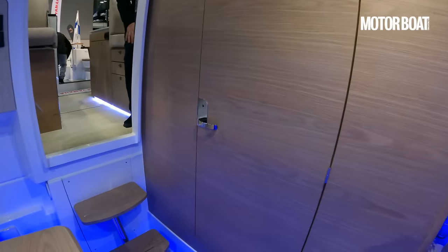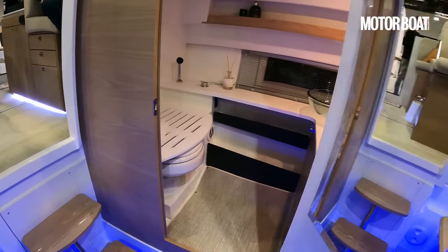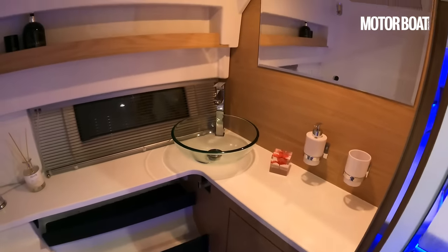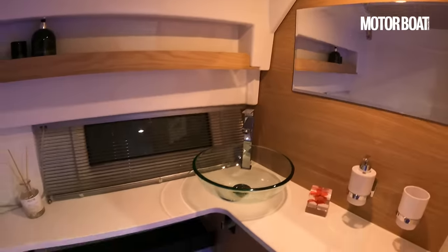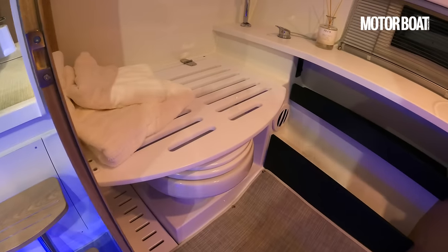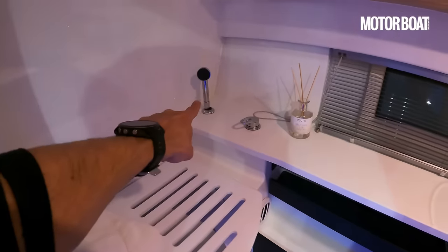Spinning around to the port side, here's the heads compartment, which operates as a wet room as well. It's not huge but it's very nicely appointed — window, mirror, decent storage, decent sink, and a toilet on that half bulkhead with a little hinged seat on top of it, plus the shower fitting.